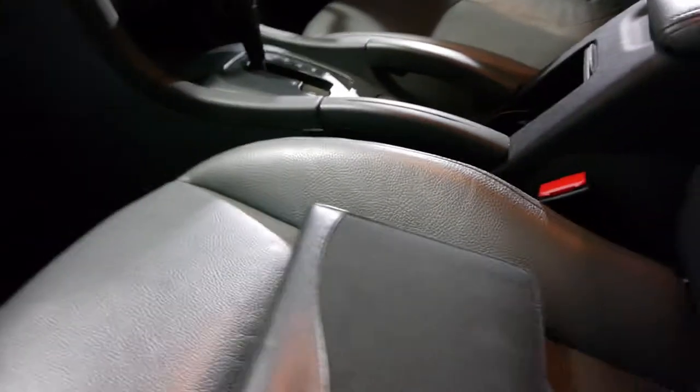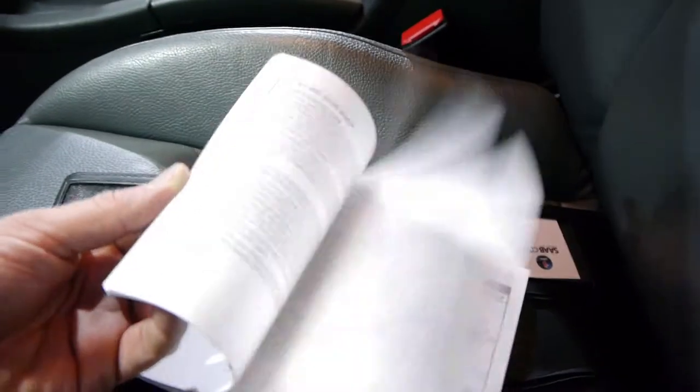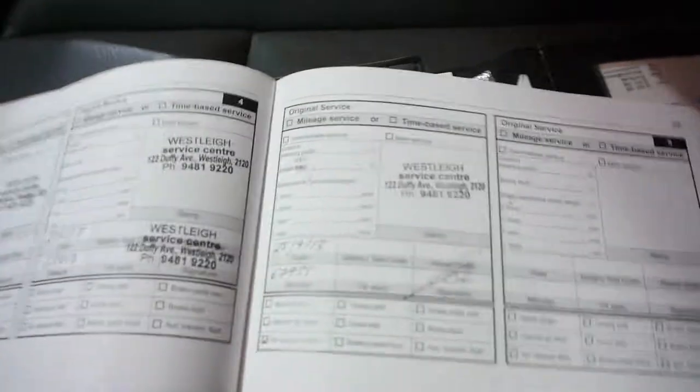Let's have a look at these log books. Richard has already looked at the log books but we'll just have another look here. So from brand new, it went to Wesley Service Centre at its first service, and it's gone to Wesley right through. The last three services as well, right up until the end of last year. Isn't that fantastic to see a car so well looked after.